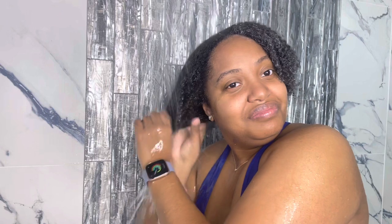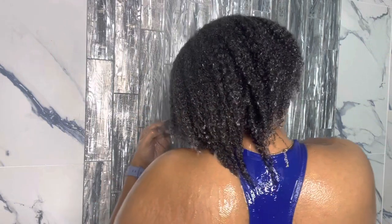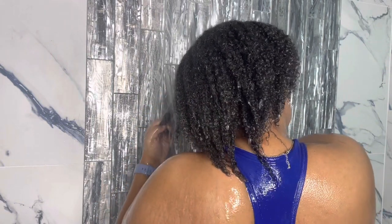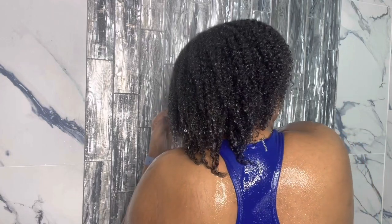It was very soft and moisturized once all the product was rinsed — it felt and looked great. After finishing, it was shiny and bouncy, and the shine and bounce definitely stayed with my hair. That's all I have for you guys, so make sure you like, comment, share, and subscribe. Follow me on Instagram and TikTok — links are in the description box. I'll see y'all in the video tomorrow!